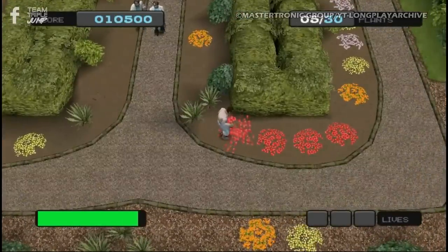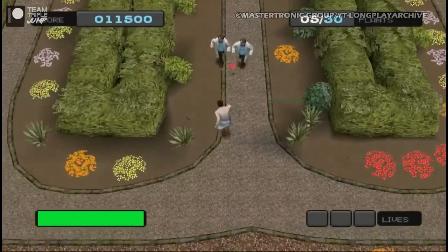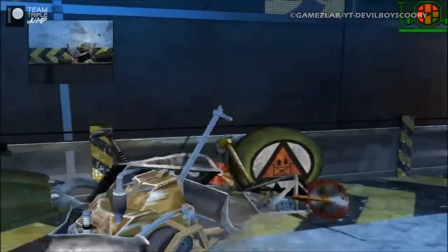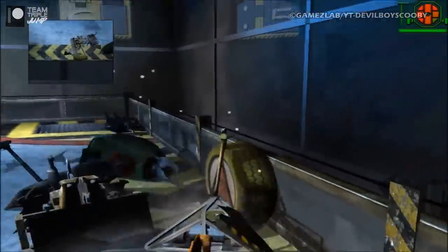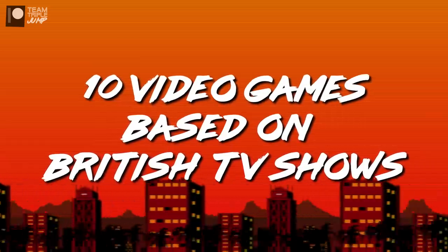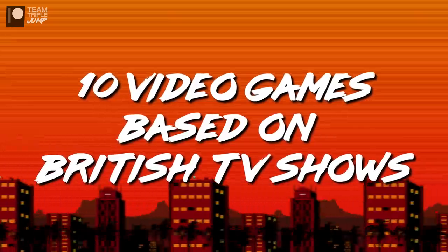we thought we'd put together a list of some great and not-so-great games that adapted our favourite TV shows. Well, some of them. Or, well, one of them. I'm Peter from TripleJump, and here are 10 video games based on British TV shows.